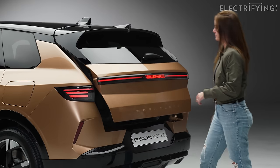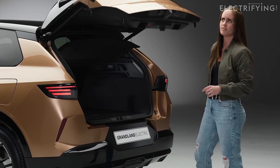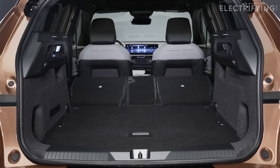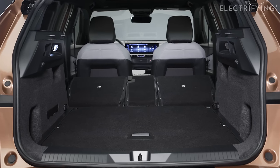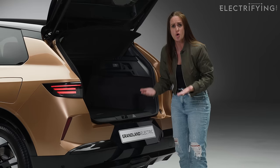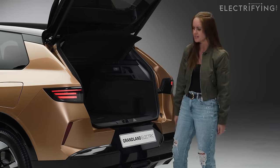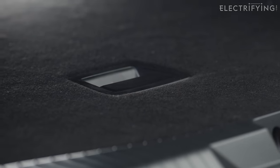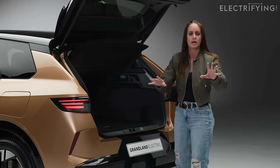Inside the boot this is huge — you've got 550 litres of space, and if you fold the seats down you've got 1,640 litres. Loads of room. Plus, if you've got cables or muddy wellies, you can pop those underneath the boot floor because that lifts up.